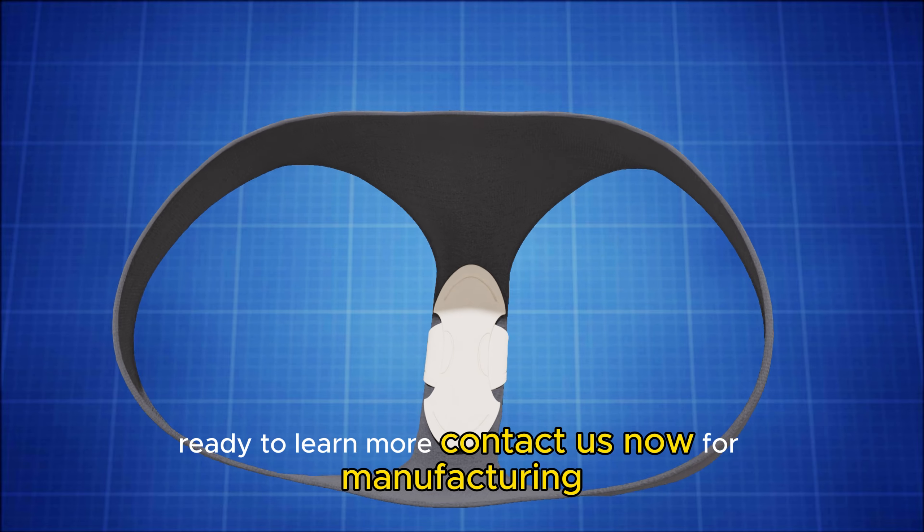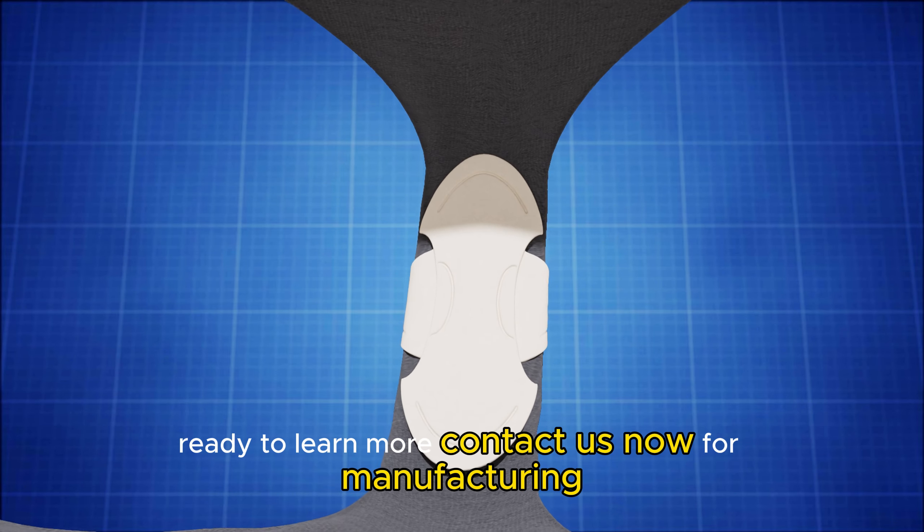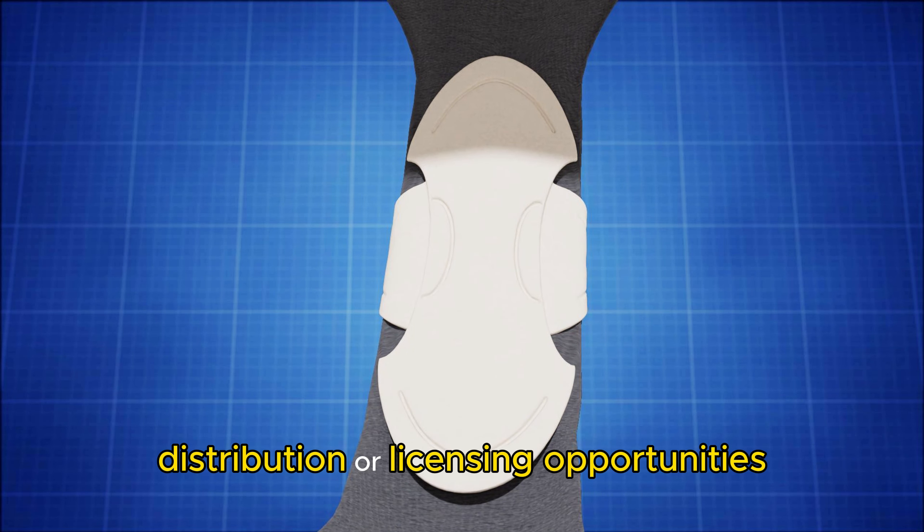Ready to learn more? Contact us now for manufacturing, retail, wholesale, distribution, or licensing opportunities.